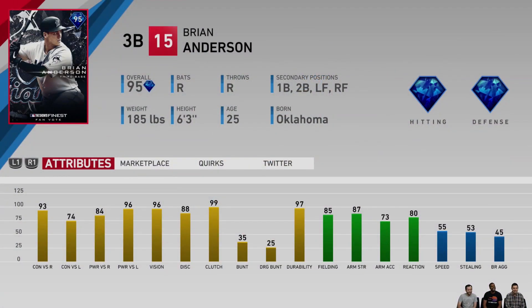Next up we got the Marlins. Their fan-voted card is going to be a 95 Brian Anderson. This may not be as exciting as somebody like Beau Bichette, but it's still a really good card — power 84-96, 93 contact against righties, 96 vision, with 85 fielding and 87 arm strength at third base. This card can be really good, especially for BR as like a second diamond round sort of thing.